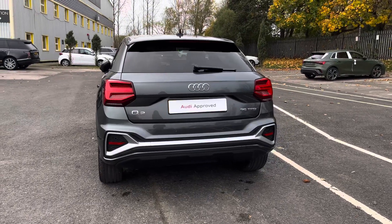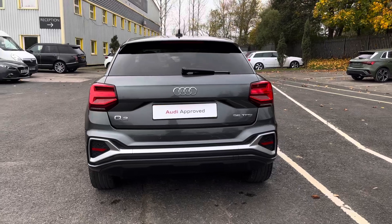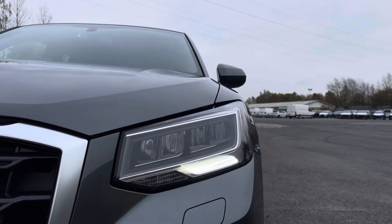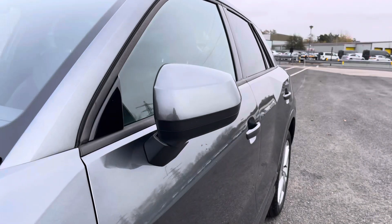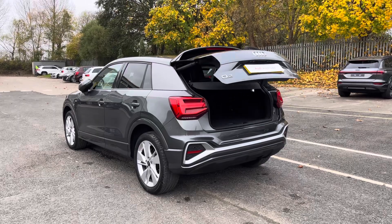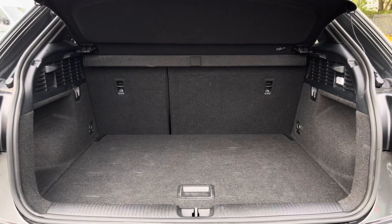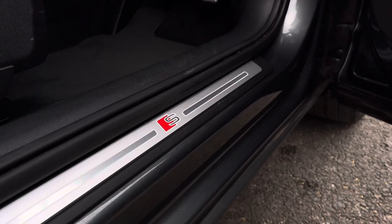The top features include modern LED headlights for great visibility, large 18-inch alloy wheels, electric folding wing mirrors, and front and rear parking sensors for awkward manoeuvres. This is alongside an electric tailgate that reveals the spacious 405-litre boot capacity for all your travel essentials.